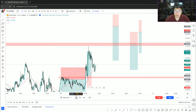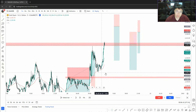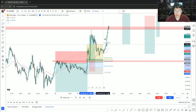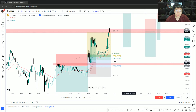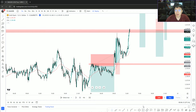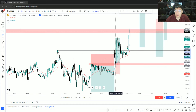Price rallied really hard and I should have taken a long here as well — it's such a simple pullback. If you pull up the Fibonacci from the low to the high, it's testing the golden zone, the 0.5 to 0.618 retracement. I should have gone long but I actually overthought it.